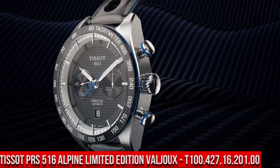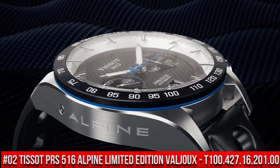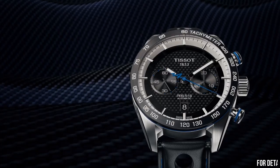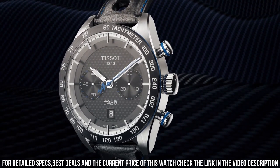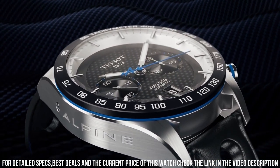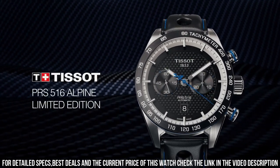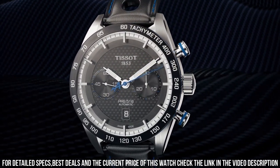Number 2: Tissot T-Race Chronograph, T115.417.27.061.00. Wow, what a great piece. Worth every penny. Item shape: round. Dial window material type: synthetic sapphire. Display type: analog. Tang buckle clasp. Case material: stainless steel. Case diameter: 12 mm. Case thickness: 12 mm. Band material: silicone. Band width: 22 mm. Band color: black. Dial color: anthracite. Bezel material: stainless steel. Bezel function: stationary.